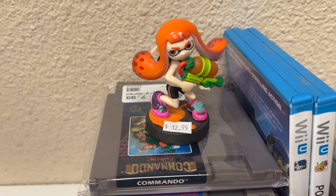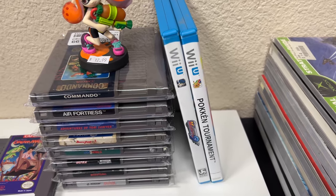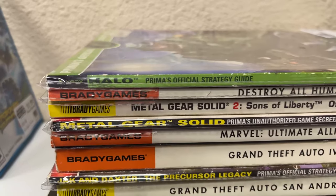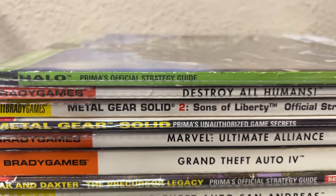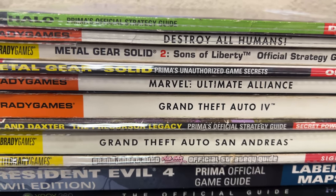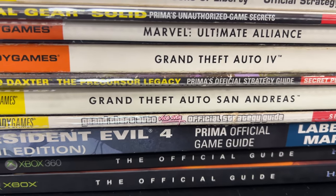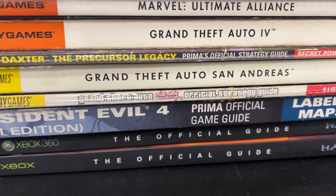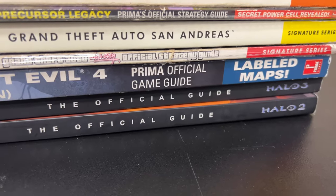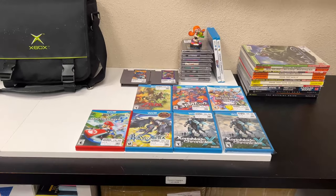Then we've got this amiibo - the orange Inkling Girl - Pokken Tournament, and Mighty Number 9. Then we've got a bunch of strategy guides: Halo, Destroy All Humans, Metal Gear Solid 2, Metal Gear Solid, an unauthorized guide, Marvel Ultimate Alliance, Grand Theft Auto, Jak and Daxter, Grand Theft Auto San Andreas, Grand Theft Auto Vice City, Resident Evil 4, Halo 3, and Halo 2. And that's actually it for the trades for today.